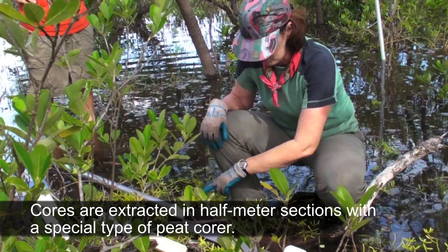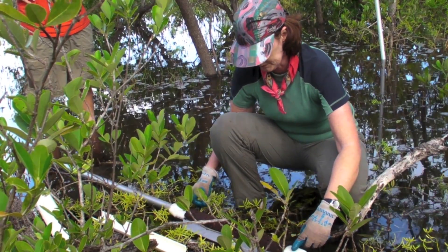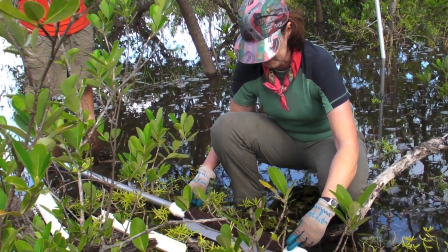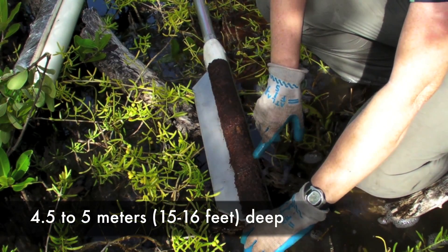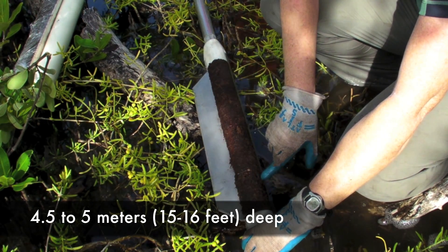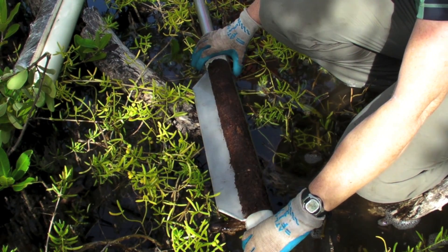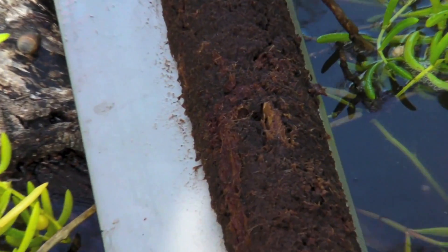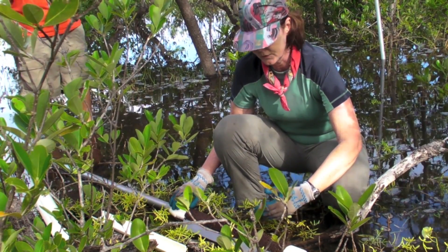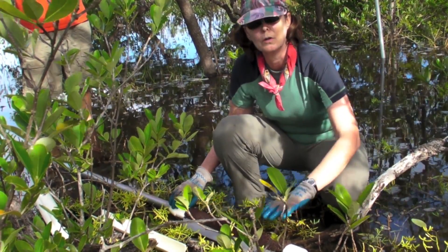This is one of our peat cores — a half-meter section from 4.5 to 5 meters in depth, probably between 4,500 and 5,000 years old. We'll be taking it back to the lab where we'll log all the characteristics: any strata, sections, and changes in consistency. We'll take subsamples to identify botanical fragments, and also samples for looking at the chemistry of the core and other features that will tell us about the past environment this peat was formed under.